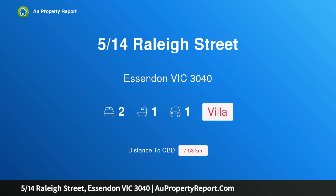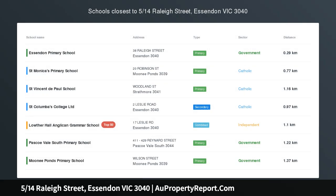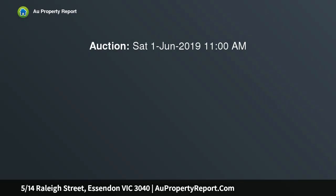Hi, I am glad to introduce property 5/14 Raleigh Street, Essendon Victoria 3040, Windy Hill Prestige. Located on a plantation street within the prestigious Windy Hill Precinct,